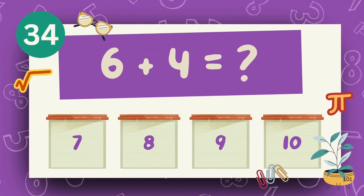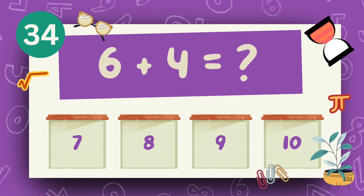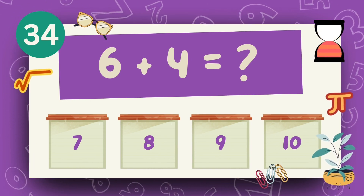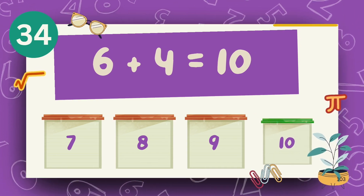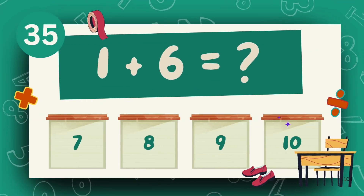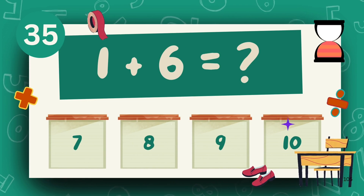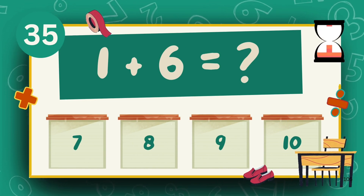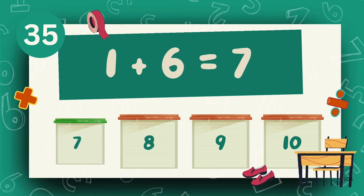What is 6 plus 4? The answer is 10. What is 1 plus 6? The answer is 7.